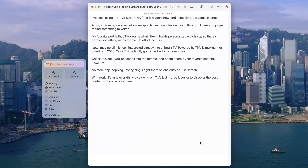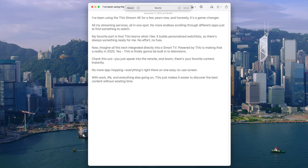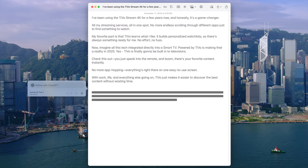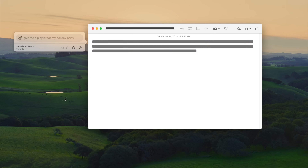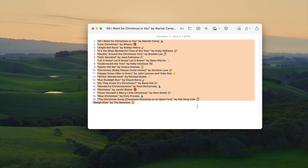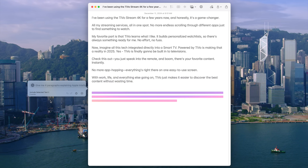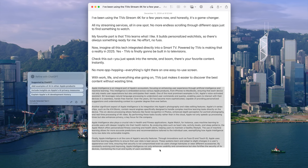Then there's the enhanced writing tools. The initial release back in October was about doing simple modifications to text you had already written — things like making your writing more friendly, professional, or simplified. But in iOS 18.2 and macOS 15.2, it goes further. You can now describe what kind of change you want — things like adding action words, mimicking a specific style, or even composing text from scratch. This new functionality uses ChatGPT on the backend, so with your approval it sends your request to ChatGPT and brings it back into your writing, saving time and sparking creativity.